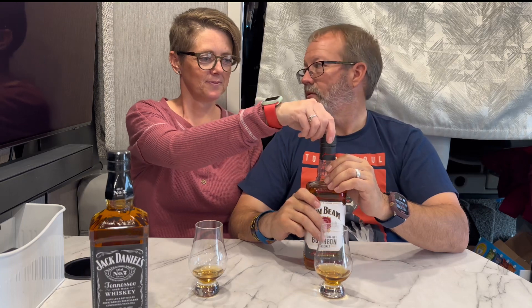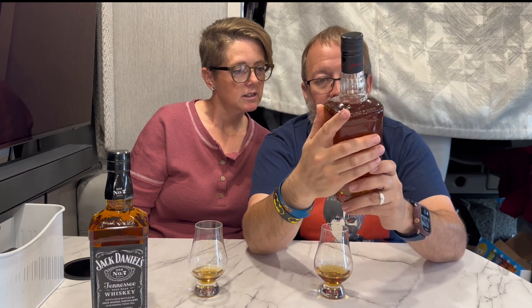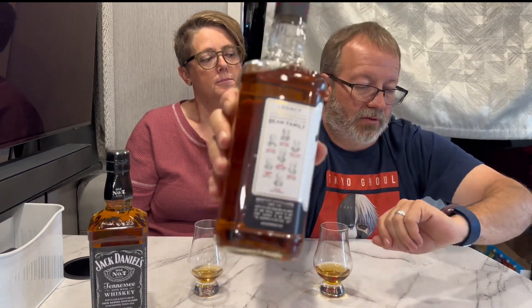So this is Jim Beam. It says 'James B. Beam, none genuine without my signature, the world's number one bourbon' right on top. It has a cool little family tree showing master distillers since 1795. Aged at least four years in the heart of Kentucky. It's 40% ABV - normal alcohol level.